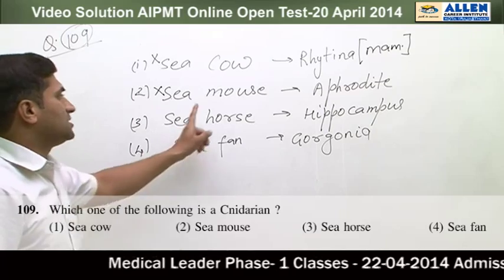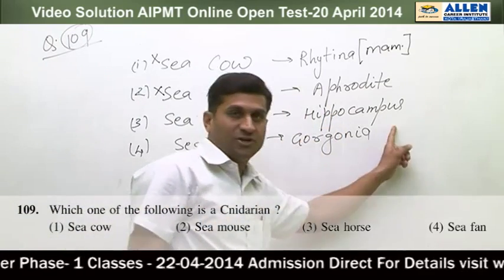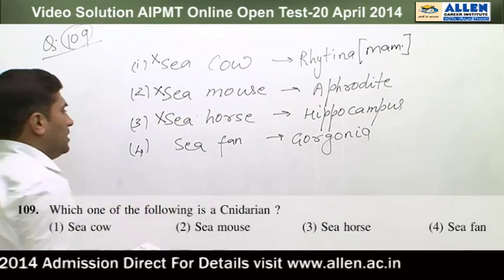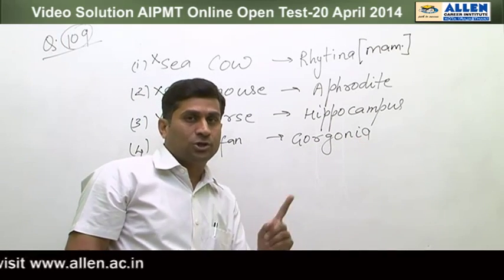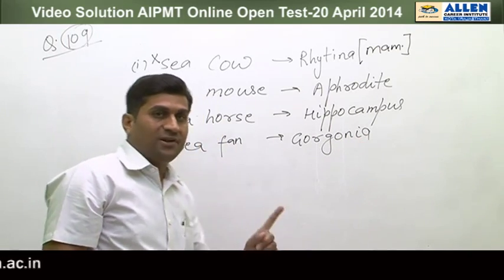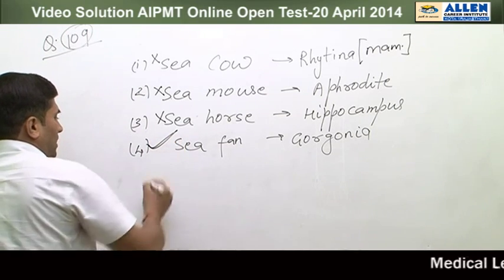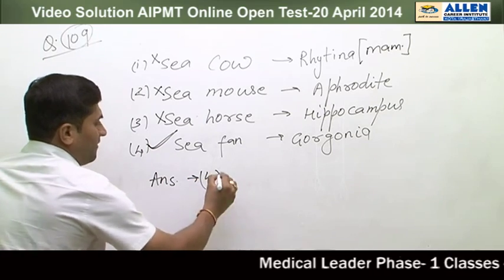Option 3: sea horse — it is Hippocampus and is a bony fish, so it is not a cnidarian. Option 4: sea fan — it is called Gorgonia, and Gorgonia is an anthozoan cnidarian. So sea fan is a cnidarian, and the correct answer to question 109 is option 4: sea fan.